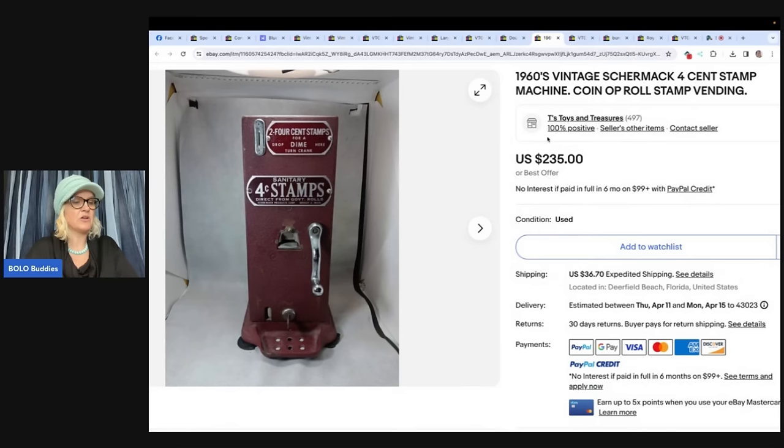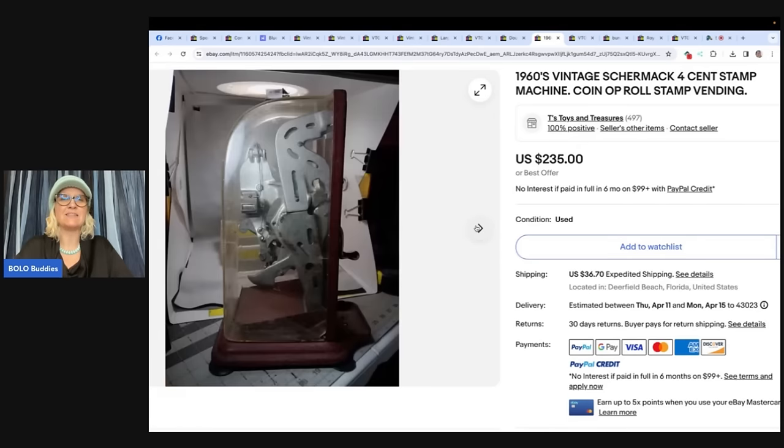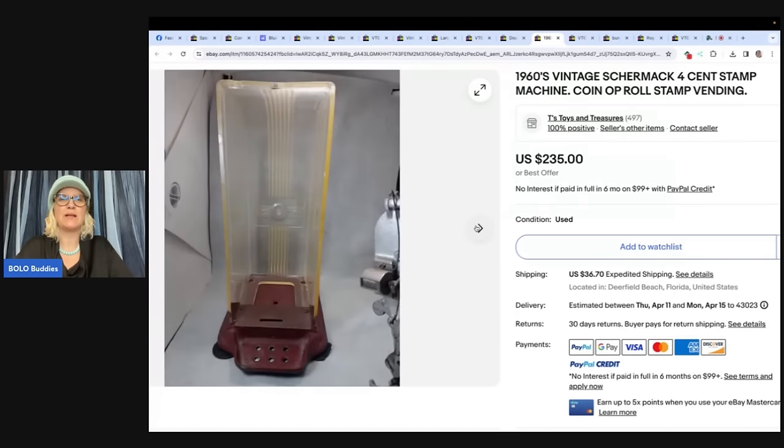I bought this at the Goodwill bins for $5 and sold it for $220 plus shipping — that's a good return on investment. It's a 1960s vintage Shar-Mac four-cent stamp machine coin or roll stamp vending machine. This was at the Goodwill bins. That is incredible.